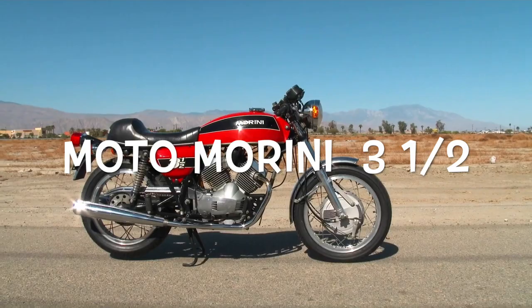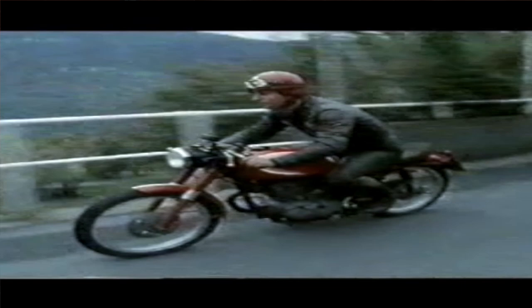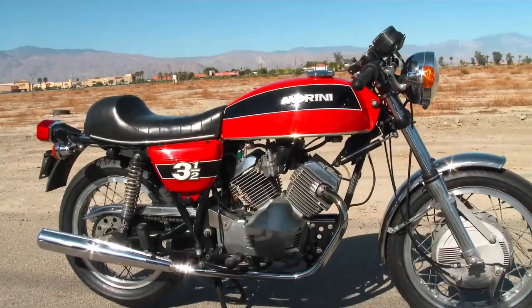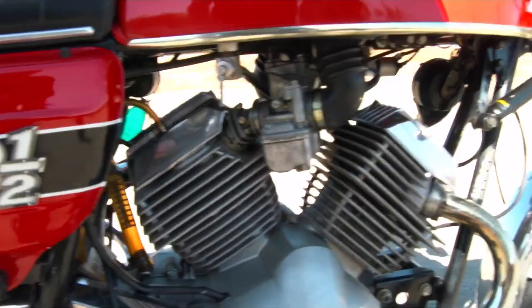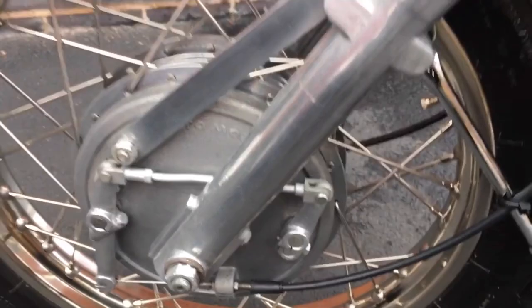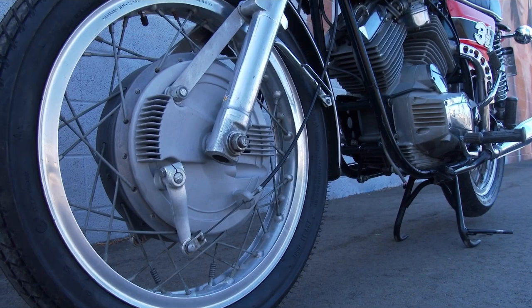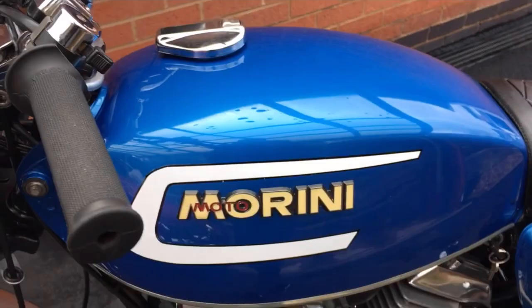The Moto Morini 3½. Moto Morini began motorcycle production in 1937 and during the 50s and 60s the Bologna factory produced a range of small capacity sporty bikes such as the Settebello. Their best known machine today is the 3½, a 72-degree V-twin 344cc engine which bears some resemblance to the Moto Guzzi engines, having both a bevel head and overhead valve actuation. Small it may have been, but the little 3½ had an excellent chassis and fantastic brakes by the standards of the time, and it's great fun even today on a twisty A-road.